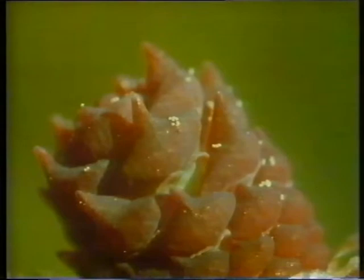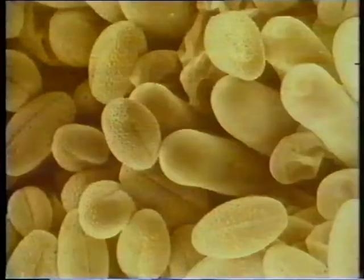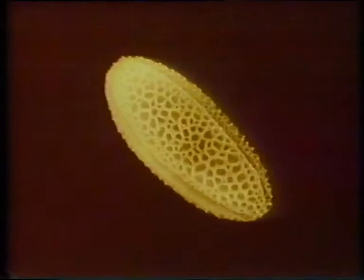Millions and millions of grains of pollen, only a few of which will actually reach their destination. Pollen comes in all different shapes and sizes, and every type is special — it will only work with one particular type of plant. So it's a bit hit and miss using the wind, but there are other ways of getting the pollen to the right place.